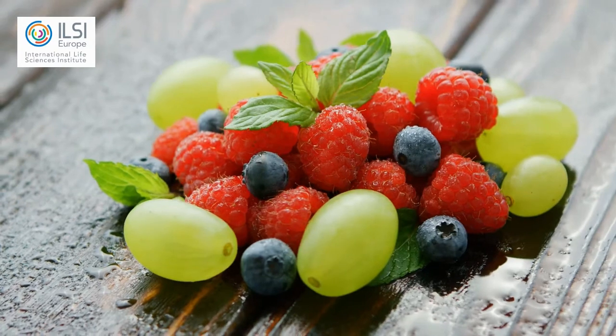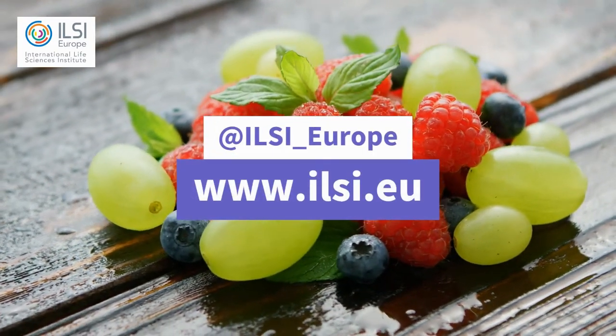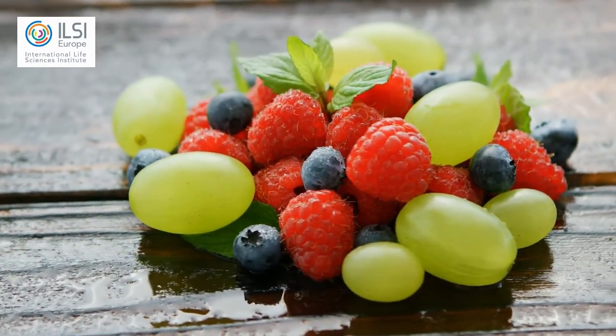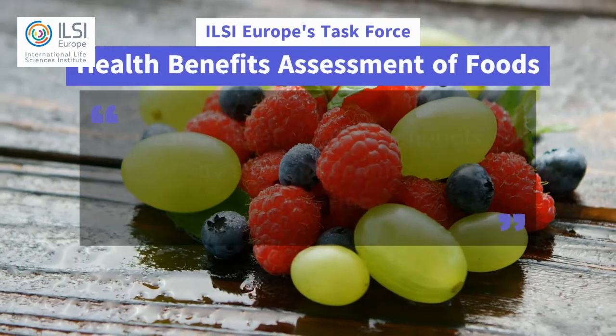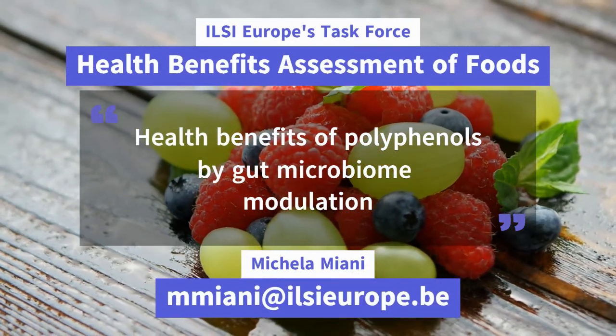Thank you very much Claudine. If you want to know more about ELSI Europe, go to www.elixa.eu and follow us on social media. If you wish to know more about the health benefits assessment task force and its activities, stay tuned for more videos or get directly in touch with us.